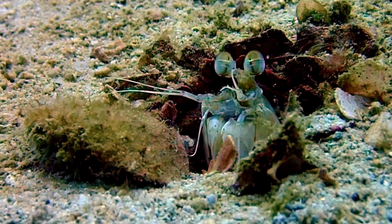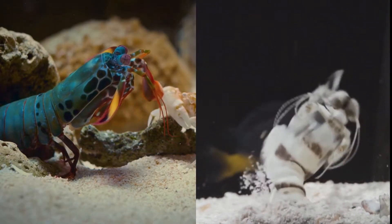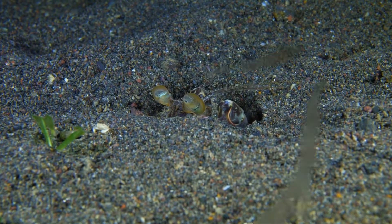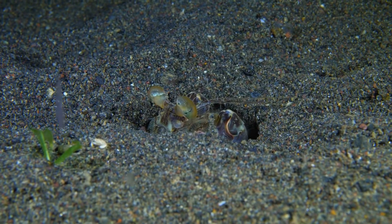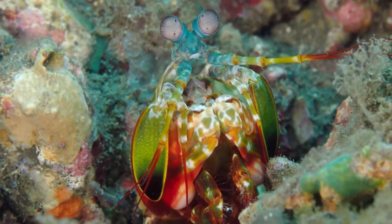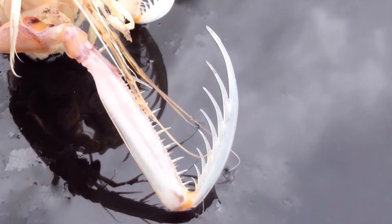There are mainly two categories of them: smashers and spears. The habitat of both these species is different. The smashers live in rocky cavities where they can take their prey after hunting, while spears live in soft sediments where they can bury themselves and their prey under the sand after hunting. Just like their names, smashers use hammer-like claws by striking them on their prey, while the spear species use spear-like forelimbs by stabbing them into their prey.